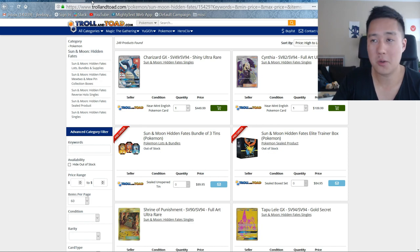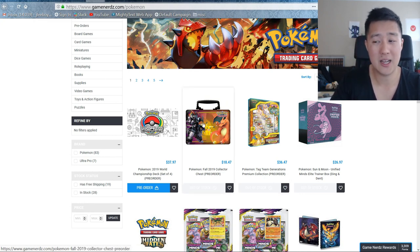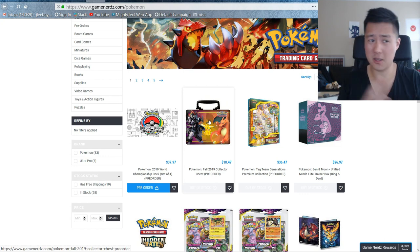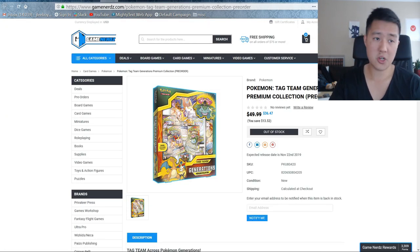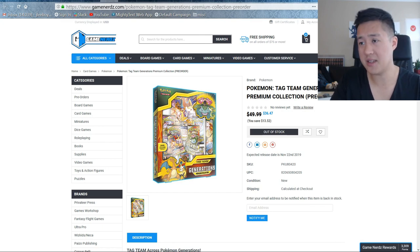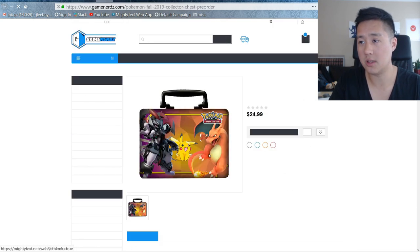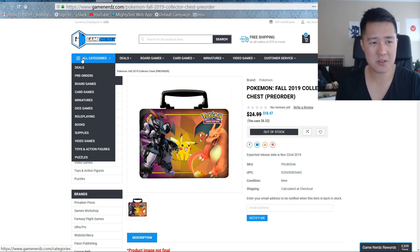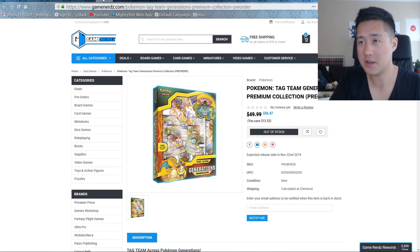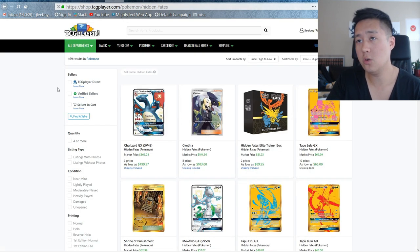A couple of people have been speculating in the comments that once the tins hit, it'll add a lot of supply to the secondary market and hopefully drive prices down. The fact that the Zard is still at $450 or $400 — I'm not sure that applies to him, but I can hope. As far as other products go, Game Nerds posted a couple of new things for the 2019 Collector's Chest. I only think it's really good if it includes Hidden Fates, but historically I don't think they have. They also have a Generations product with Charizard-EX Break, Venusaur, Snivy, tag team promos, and a bunch of packs. They're already sold out, but you can add your email to the listing for restock notifications.